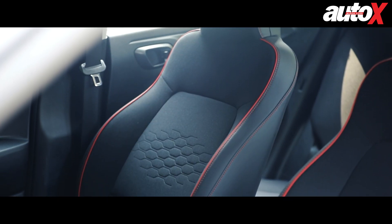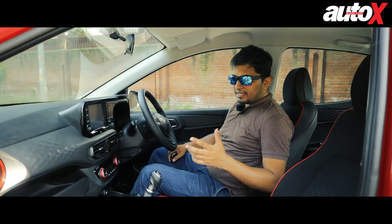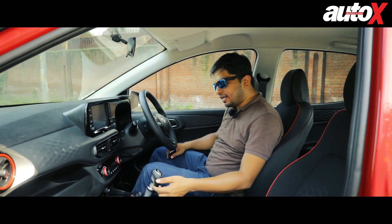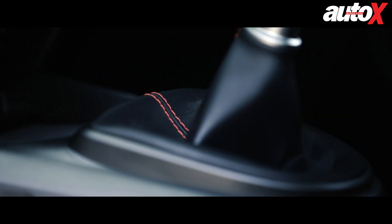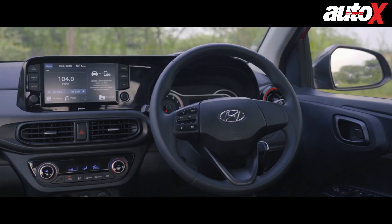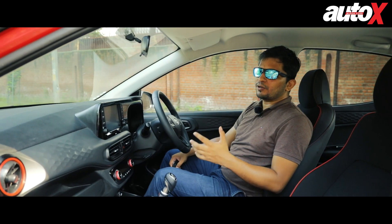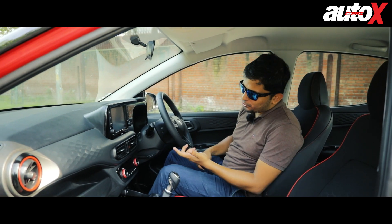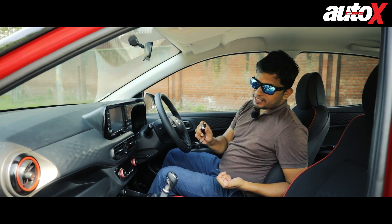The seat is also black with nice red stitching. The same theme continues on the gear lever — it's all leather with red stitching. The steering wheel also has red stitching, so overall it has a bit of that sporty flavor inside. Because this car is based on the Sports derivative, you don't get a push-start stop button; instead you have to make do with a key.